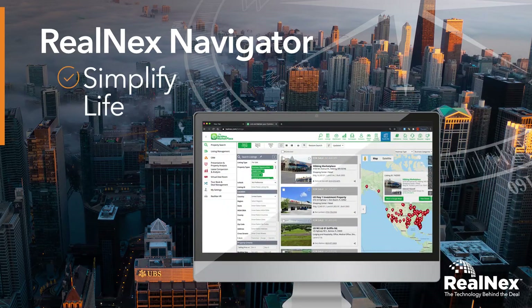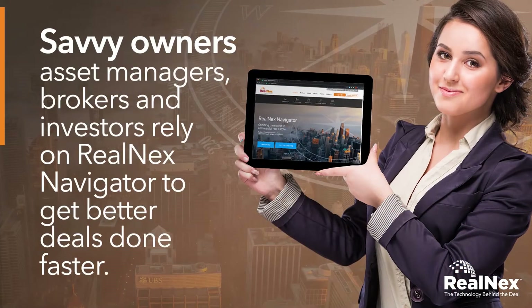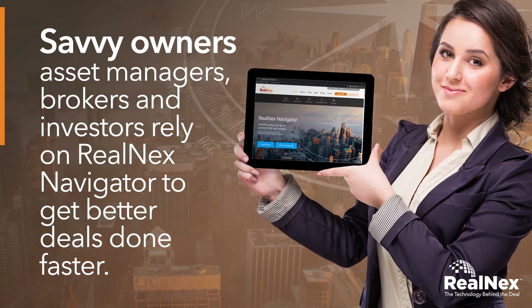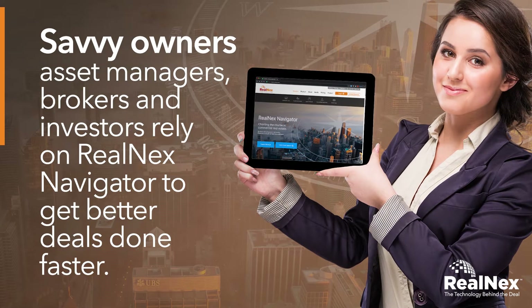Simplify your work life and lower your costs with Real Next Navigator, the only solution you need. Savvy owners, asset managers, brokers, and investors rely on Real Next Navigator to get better deals done faster.